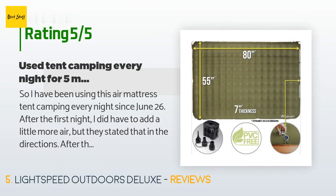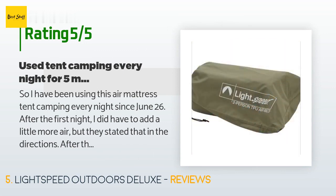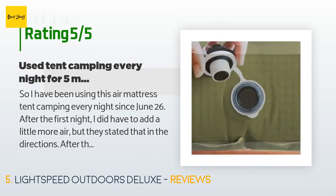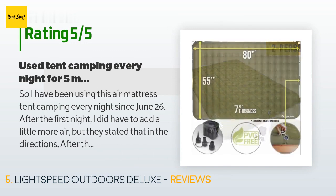There are 1,415 customers who have reviewed this product with an average rating of 4.2 stars. A customer said: 'I have been using this air mattress tent camping every night since June 26th. After the first night I did have to add a little more air, but they stated that in the directions. After that I have never needed to refill the air mattress. This last stay since July 21st — it is now August 8th — I have not needed to add air at all. It has stayed filled.'